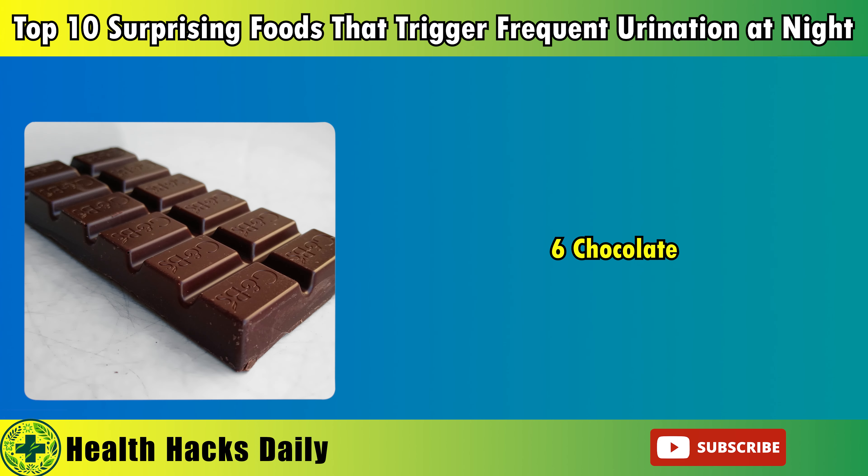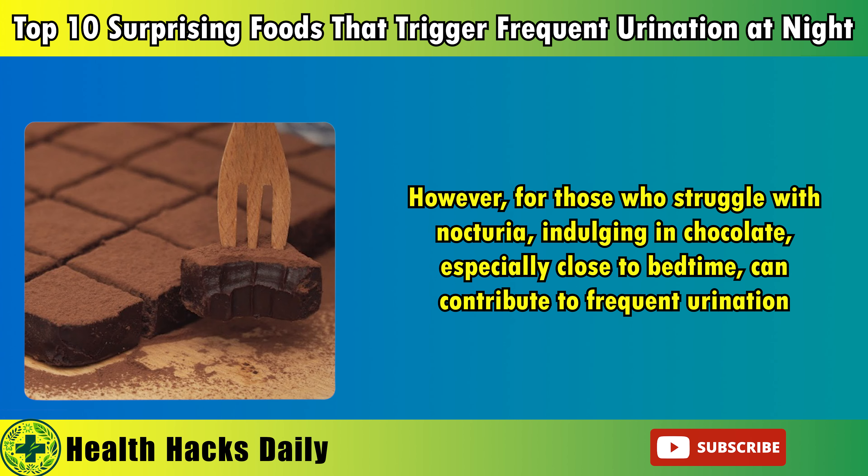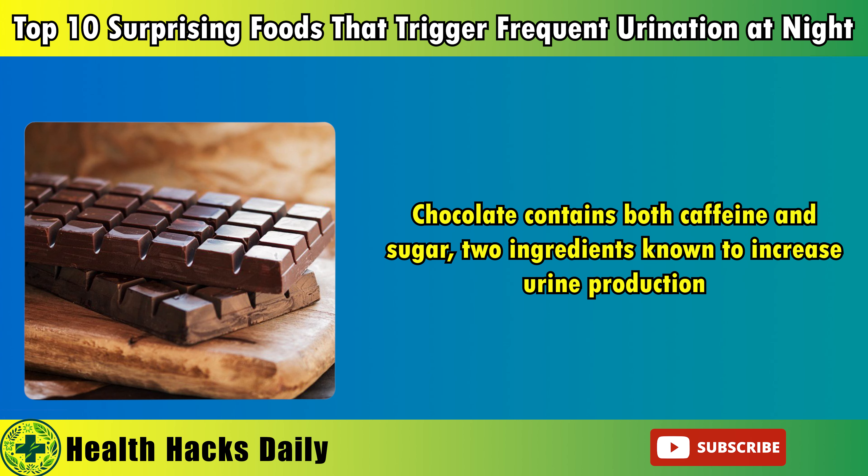To avoid these issues, consider enjoying spicy meals earlier in the day when their effects are less likely to interfere with sleep. Alternatively, experimenting with milder spices that don't have the same irritating effects on the bladder can allow you to enjoy flavorful meals without compromising your sleep quality.